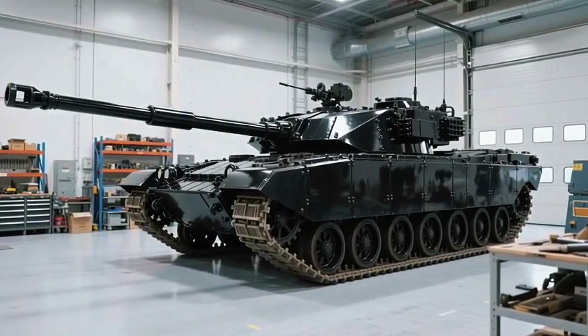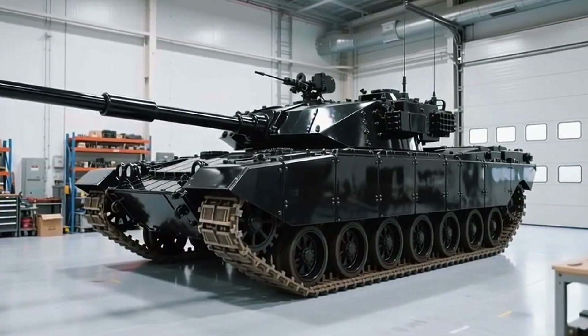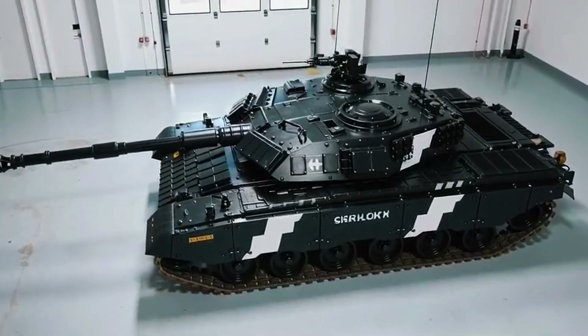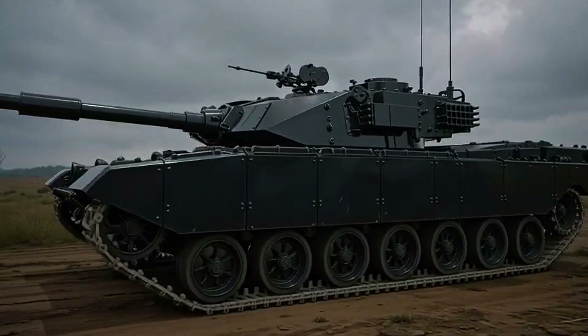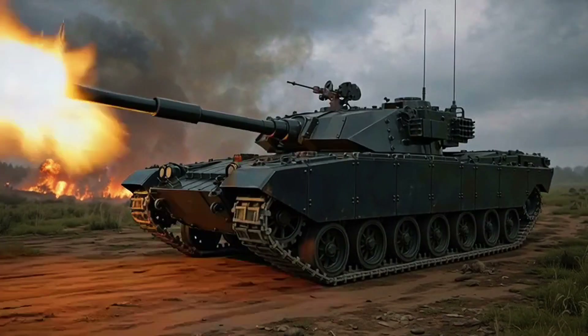The British Challenger 2, a tank so durable, so precise, that it's earned a reputation across the world as the only modern main battle tank that has never been destroyed in combat. Born out of the ashes of Cold War rivalry and British engineering pride, this 62-ton monster isn't just a machine of war — it's a fortress on tracks.